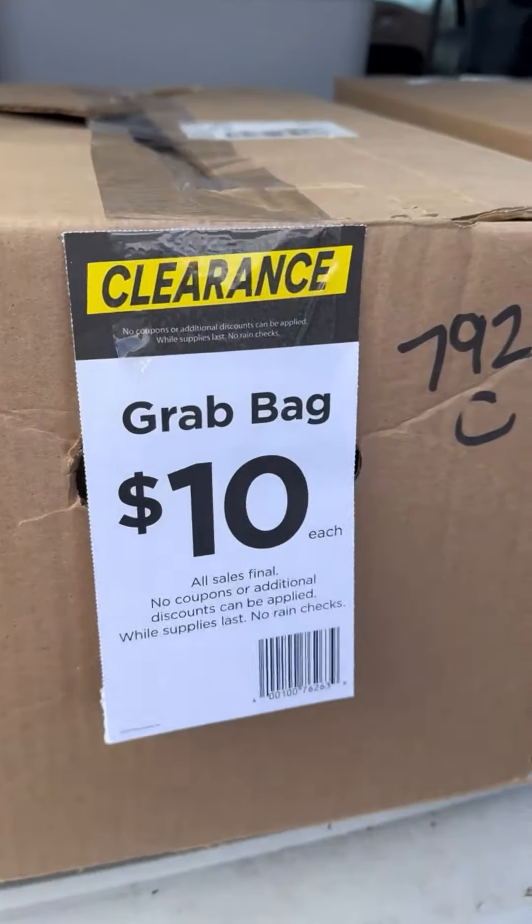I just left Michael's — I'm not even out, I'm in the parking lot — but we got some grab bags and I want to show you what we got. You ready? Okay, here we go. Grab bag!